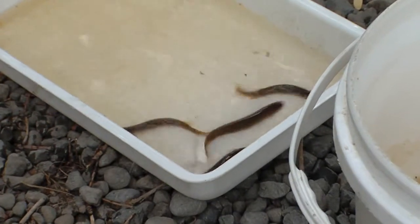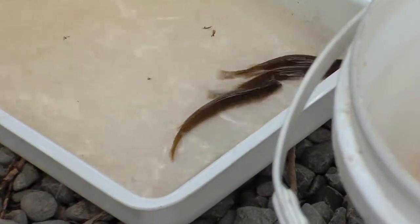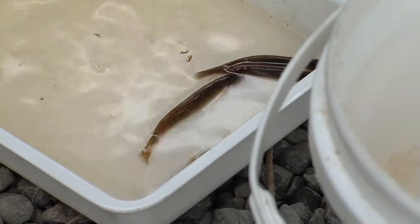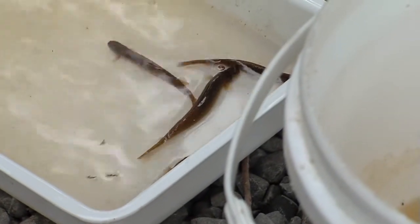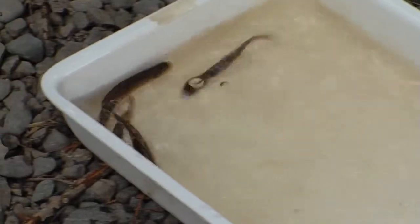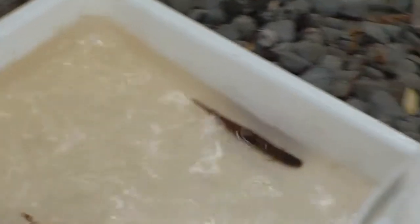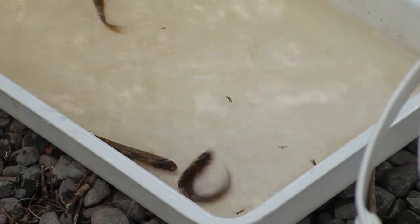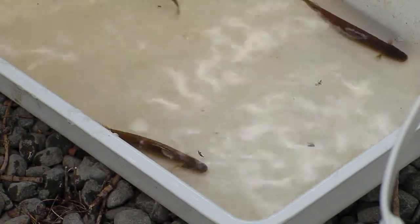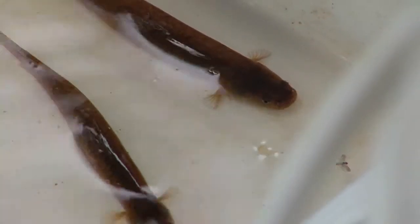This is the Canterbury mudfish. These are probably about medium-sized fish. They can get up to about 150 millimeters. They're in pretty healthy condition, which is one of the really good aspects of this particular population. The fish are quite healthy — they're obviously getting plenty of food and they're not too worried about predators.